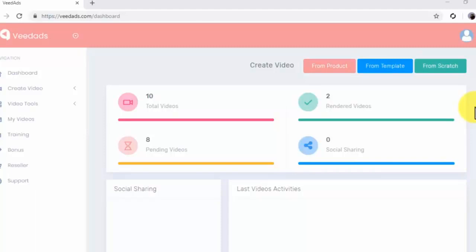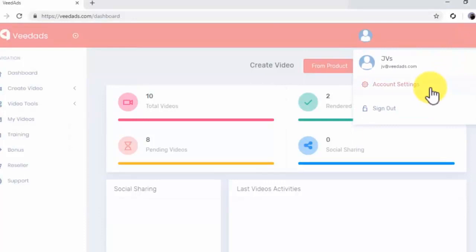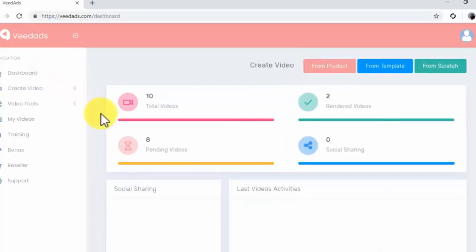Let's start on the dashboard. Here on the main page, you will find a summary of your total videos, rendered videos, pending videos, social sharing, and a last video activities log. You can click on the profile icon on the top right corner to access your account settings or to sign out. On your account settings page, you will be able to enter your name, edit your login, password, and profile picture, as well as connect to your YouTube account to export your video ads directly to your YouTube channels. You can click on the dashboard tab on the navigation menu from anywhere to go back to the main page.